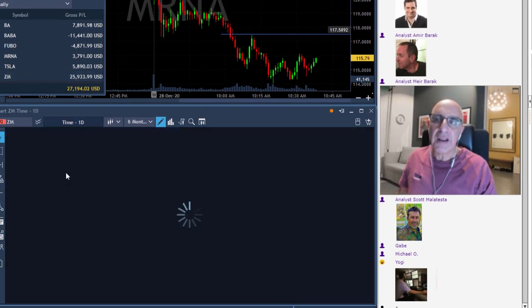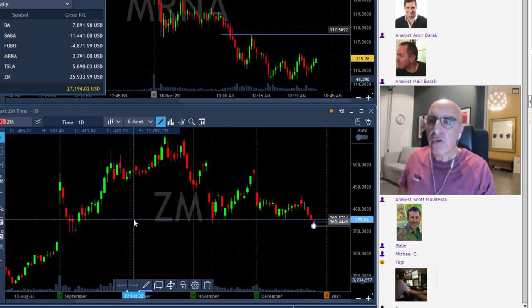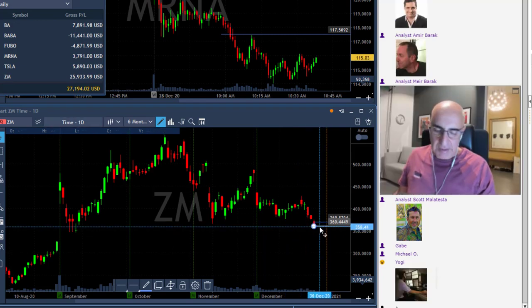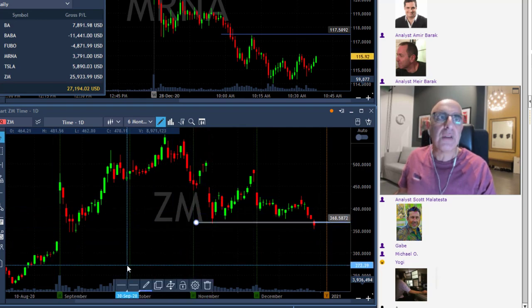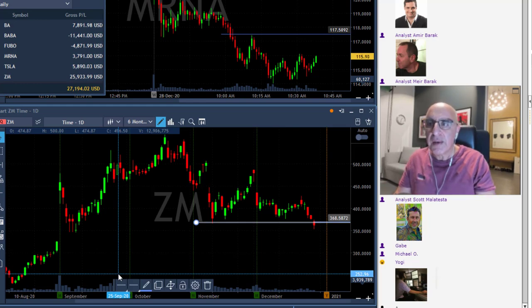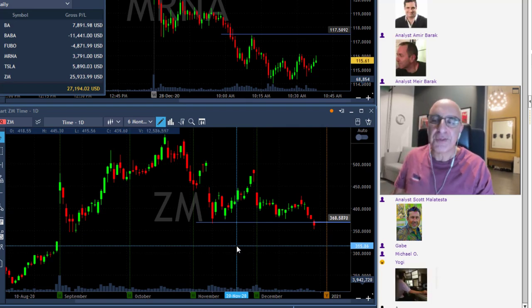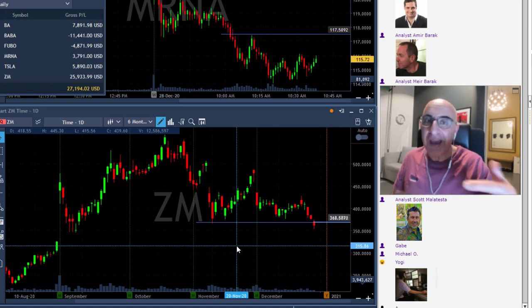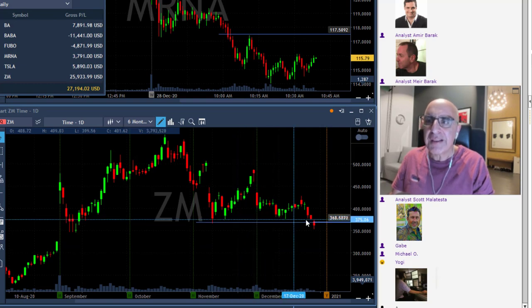Well, the answer lies as usual in the daily. If you take a look at ZM's daily, you can see that ZM just broke under this very beautiful technical formation here. Let me just draw this line here so you can see. Now as you can see, ZM is trending lower recently. The situation corona-wise that put ZM up so much is still there, but vaccines are coming out right now and ZM is probably going to go back to its normal so-called value. Definitely trending lower recently — just a very nice technical formation here.